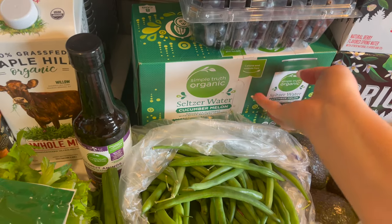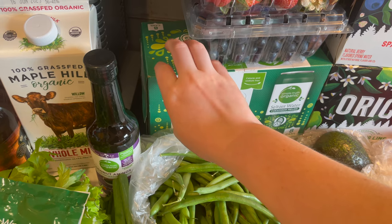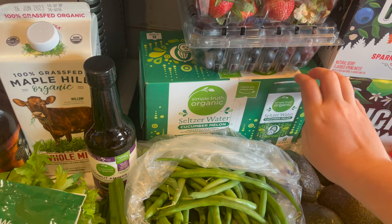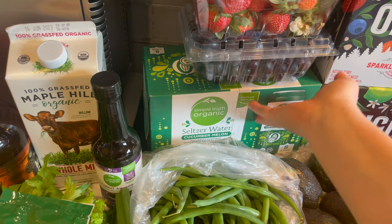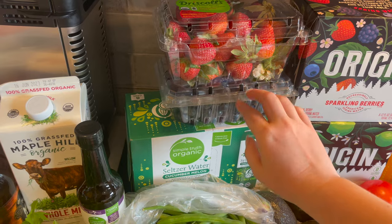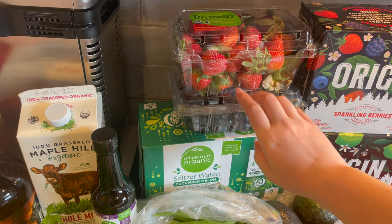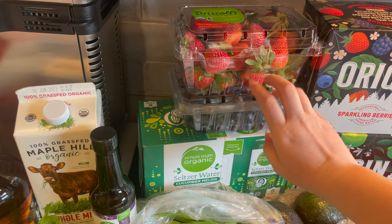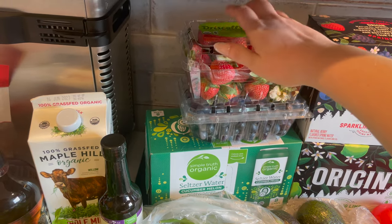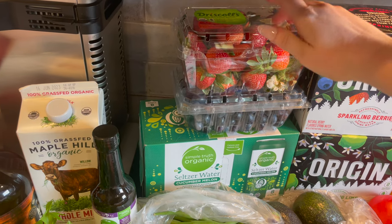I got some more seltzer water — this is the Simple Truth Organic cucumber melon. And then we grabbed some blueberries and some organic strawberries.